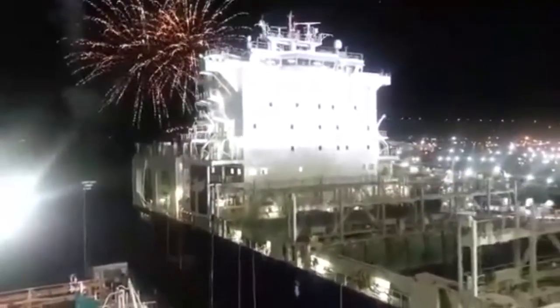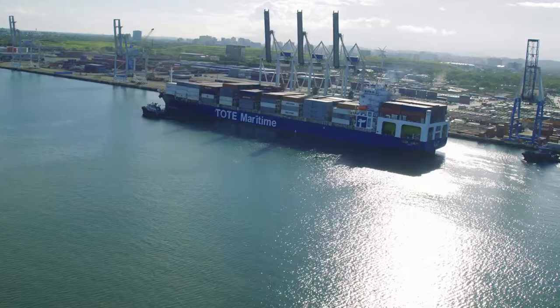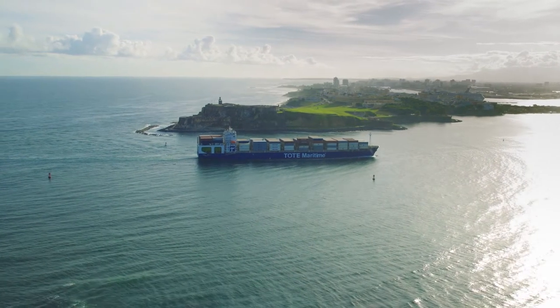April 15, 2015 — the maiden voyage of the Isla Bella, the world's first LNG-powered container ship, carrying cargo from Jacksonville, Florida to San Juan, Puerto Rico for Tote Maritime.